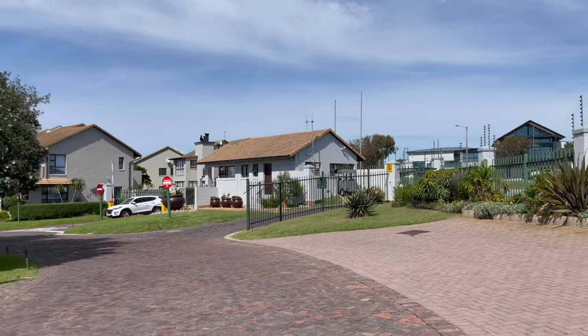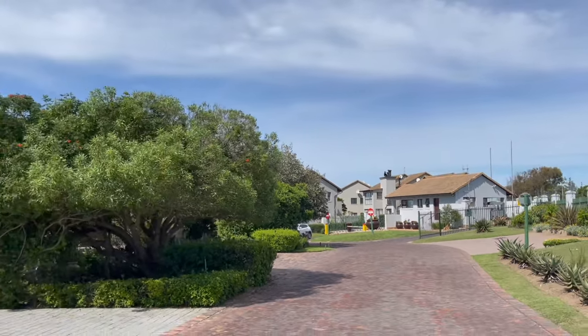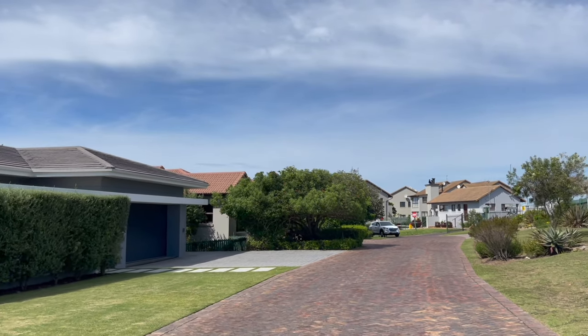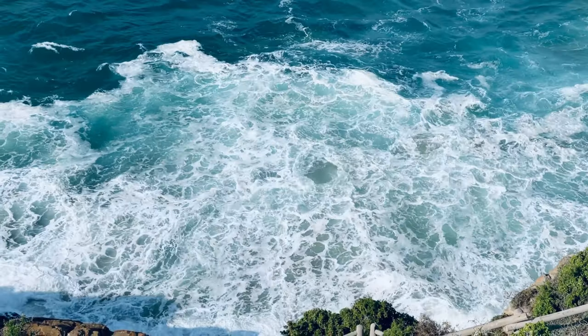Mossel Bay Golf Estate is one of the popular areas in Mossel Bay. Sharnay, who is the typical owner in Mossel Bay Golf Estate? Corinne, you have a range of owners from professional people who want sectional title properties as well as full title properties.